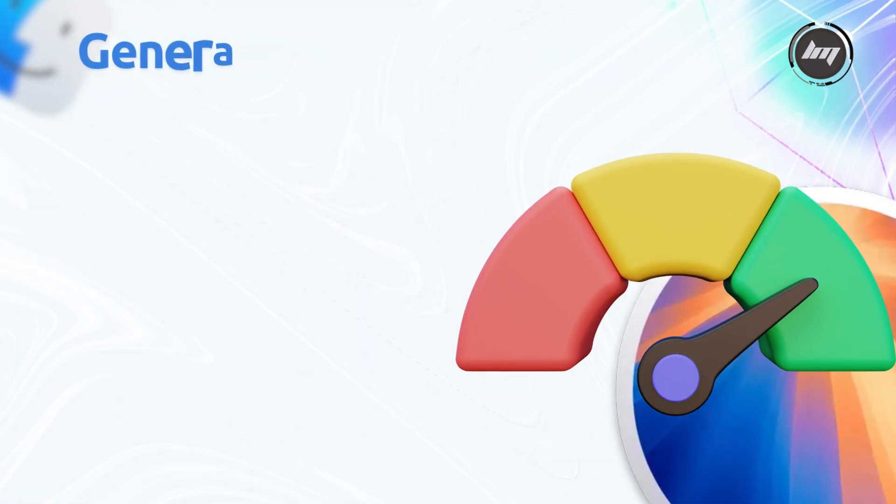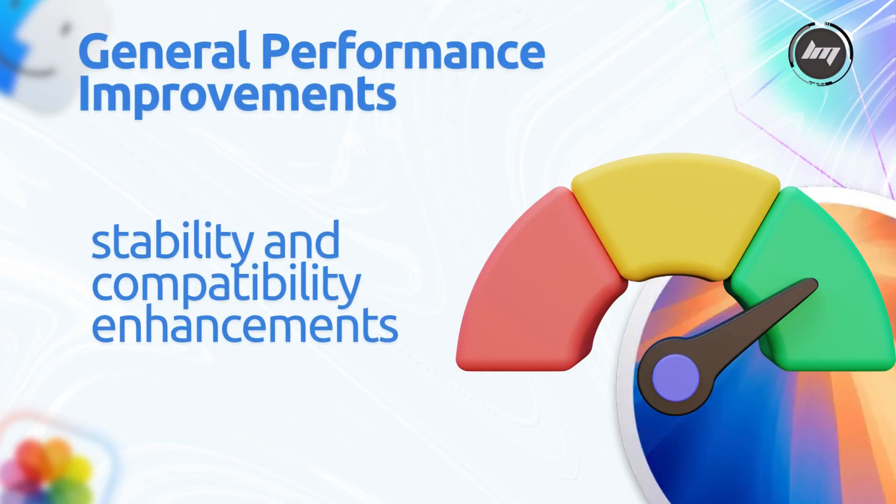General performance improvements provide stability and compatibility enhancements for a smoother user experience, though specific details are not highlighted in the release notes.